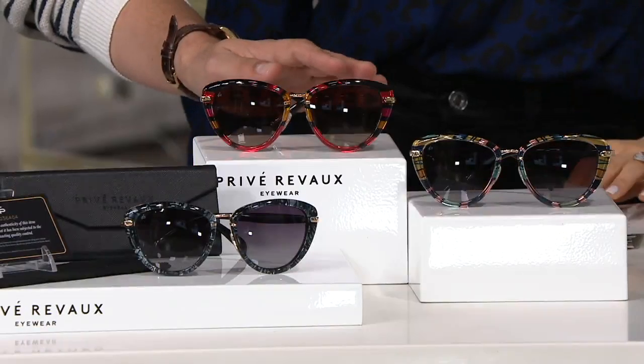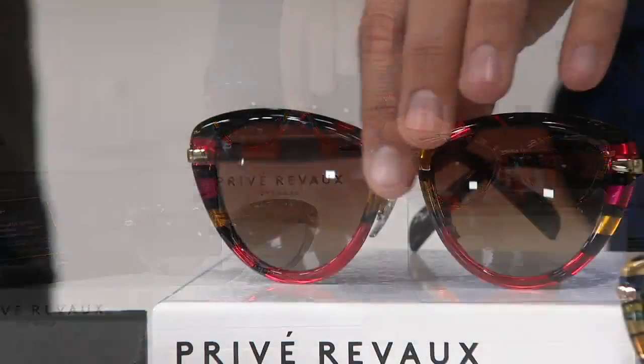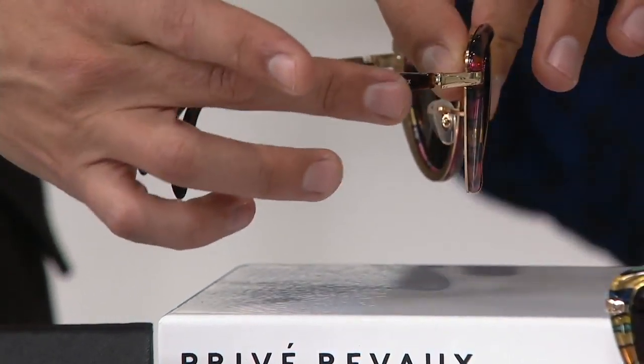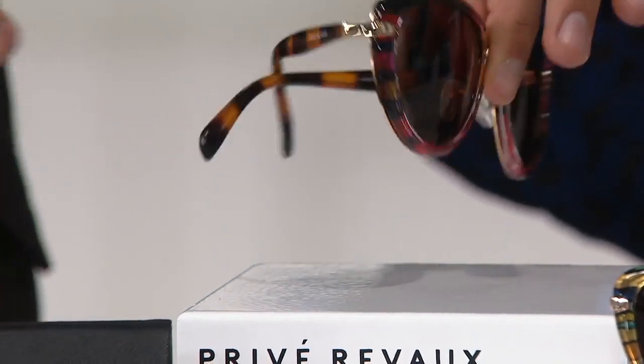And finally, you have the brown tortoise. On the brown tortoise, look at the sides — it comes all the way around. The striping in there is really, really stunning.